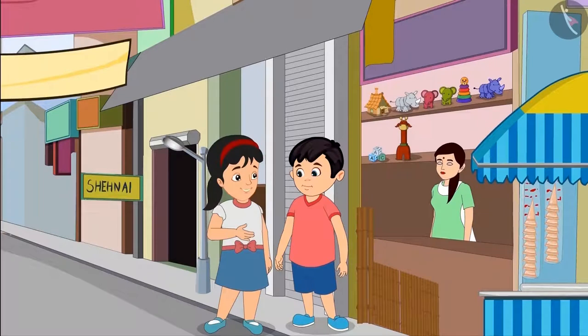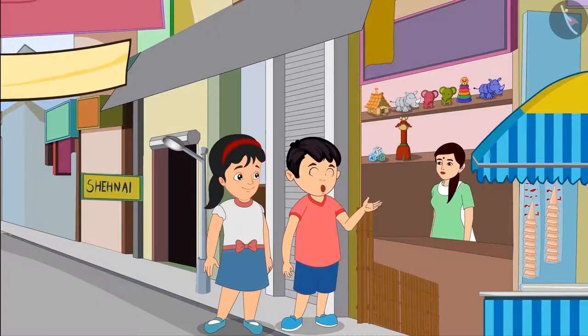I think two packets should be enough. Alright Pinky. Aunty, please give us two packets of sticks.